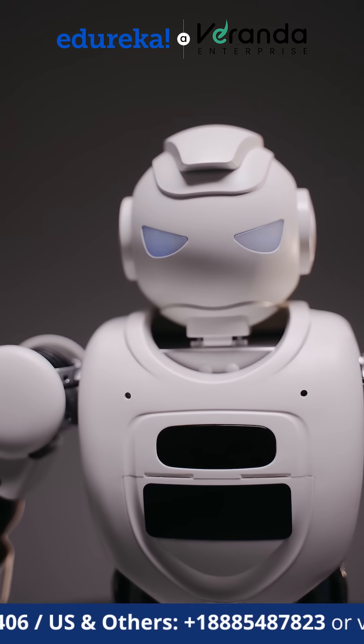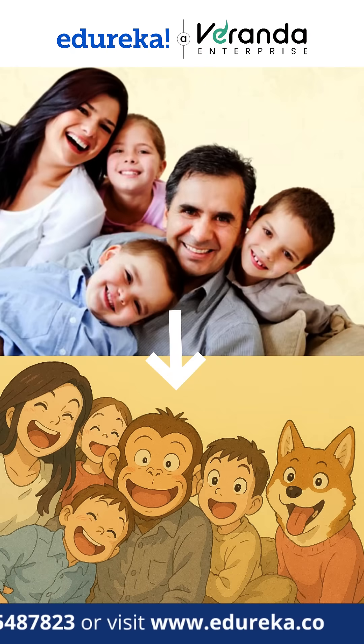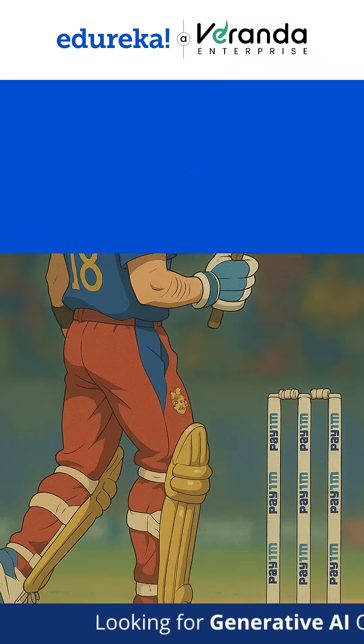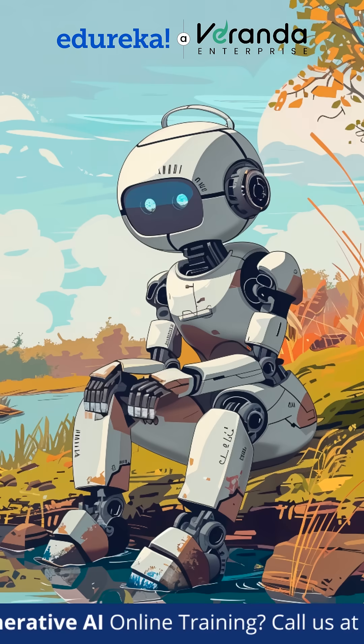But AI still struggles with consistency. Characters' faces shift between frames, hands look weird, and sometimes objects just disappear. AI lacks the creative intent that human artists bring.